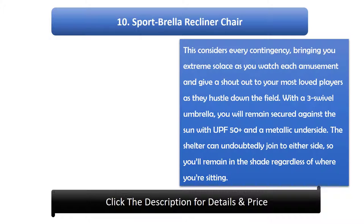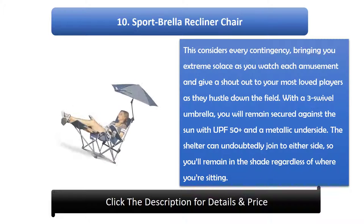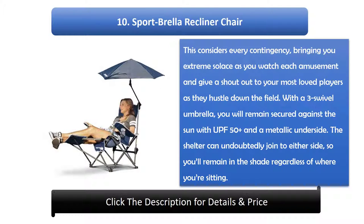Number 10: Sportbrella Recliner Chair. This considers every contingency, bringing you extreme comfort as you watch each game and cheer for your favorite players as they hustle down the field. With a three-position swivel umbrella, you will remain protected against the sun with UPF 50+ and a metallic underside. The shelter can easily attach to either side, so you'll remain in the shade regardless of where you're sitting.